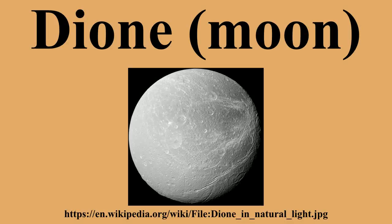Dione was first imaged by the Voyager space probes. It has also been probed five times from close distances by the Cassini orbiter. There was a close targeted flyby at 500 km on 11 October 2005, another flyby on 7 April 2010 also at 500 km, a third flyby on 12 December 2011 at 99 km, a flyby on 16 June 2015 at 516 km, and the last Cassini flyby on 17 August 2015 at 474 km.